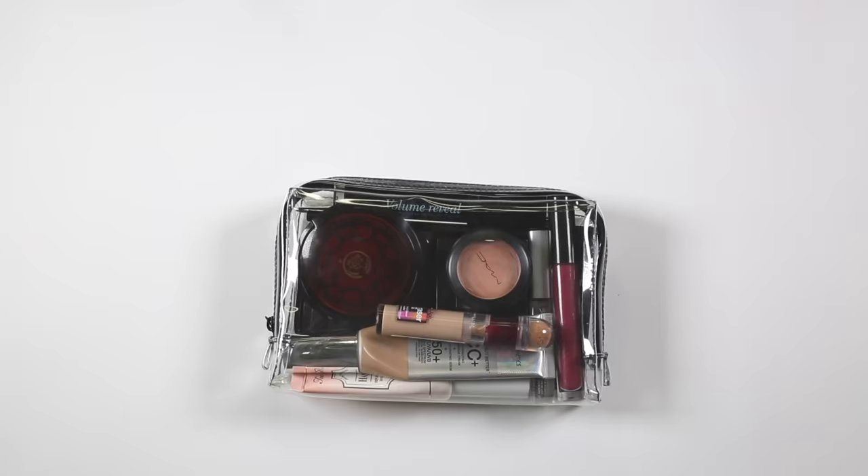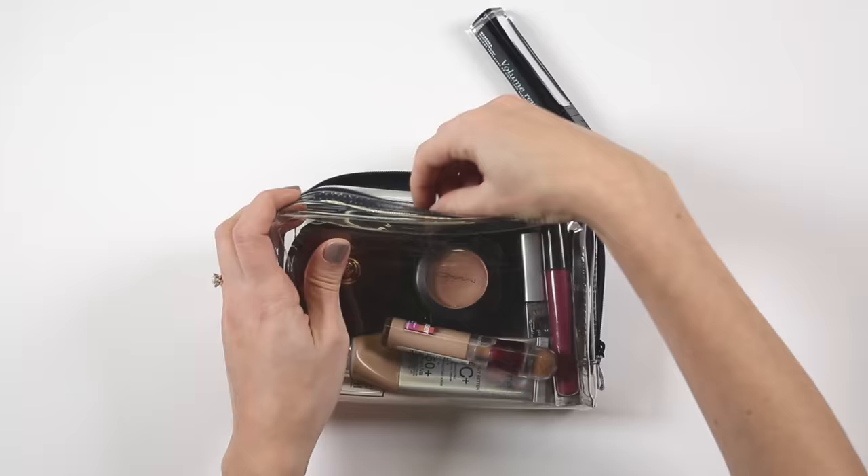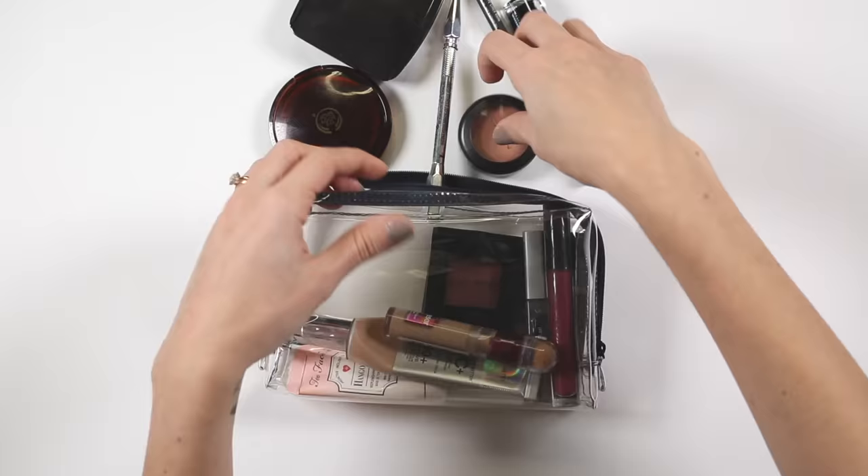This one's from Muji. I love it because it's such a good size and it's clear so you can see what you want to get out. I'm going to talk you through all the products and why I think they're so great.